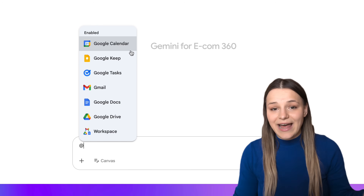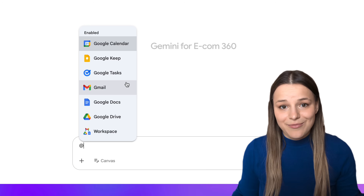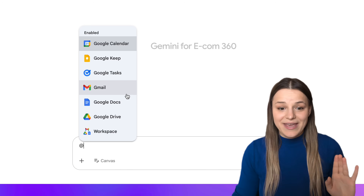You can literally ask AI to do anything for you here. You could ask it to create a calendar event, to add a note, to add a list of tasks, to check your recent emails, or even ask it to create a document, which is absolutely amazing.